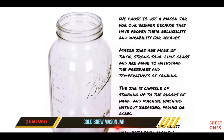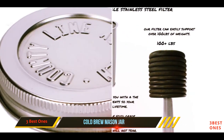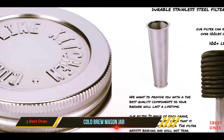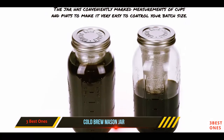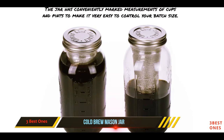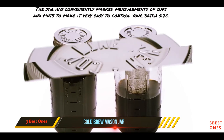Reviewers say the filter successfully keeps coffee grinds out of the liquid, and that both the steeper and jar are incredibly durable. The only thing to watch out for is that the instructions for making the cold brew are pretty vague, according to our product tester. She was forced to look up a recipe online that wasn't necessarily fitted to this specific cold brew maker.